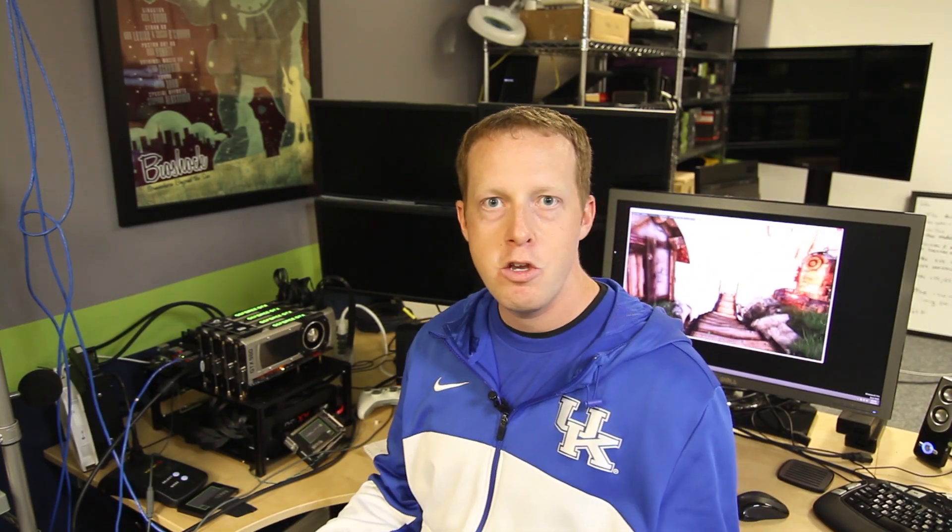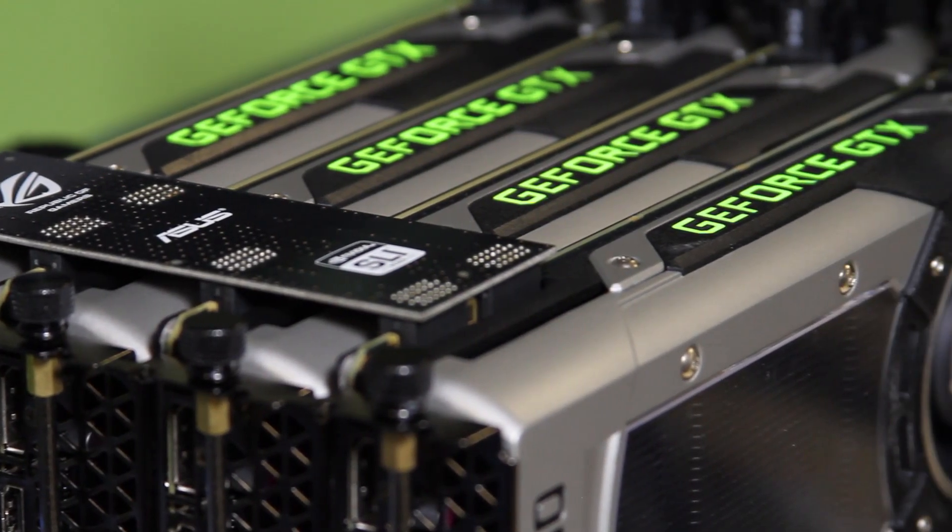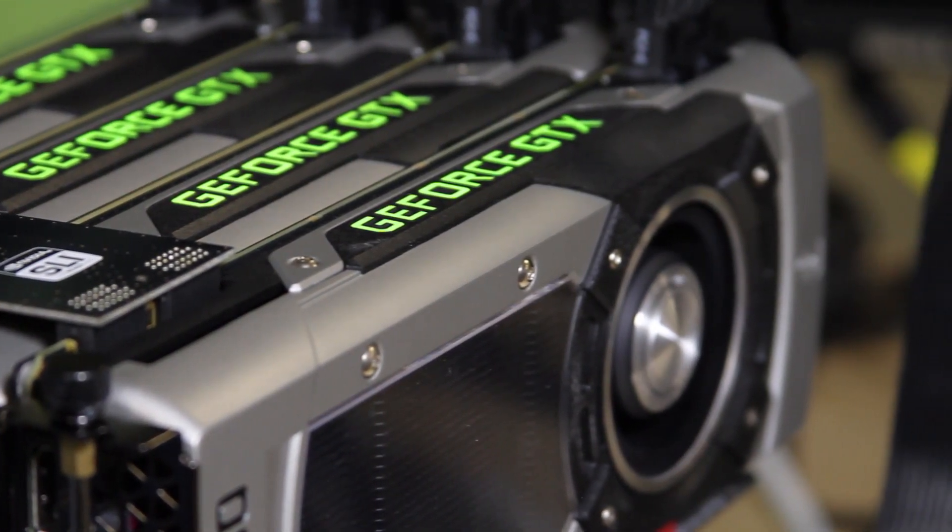It's hard to argue for why you would want to do this, unless you're doing benchmarking and trying to break world records or something. Or if you just want to show off, you could have all four of these cards installed in your system and only use two. But in reality, this is just an exercise for us to see what, if anything, has changed in the world of three- and four-way multi-GPU scaling.